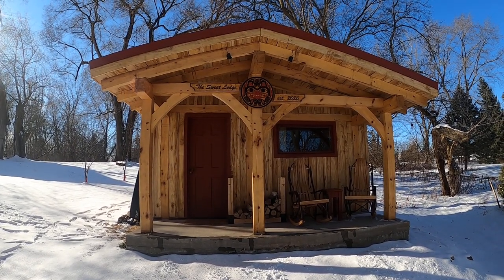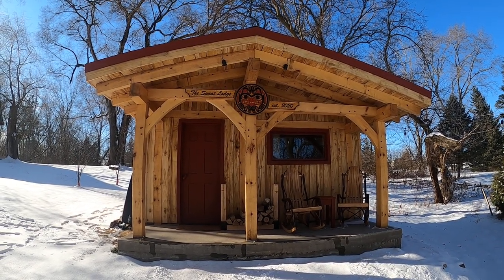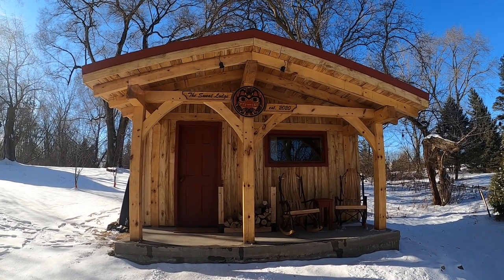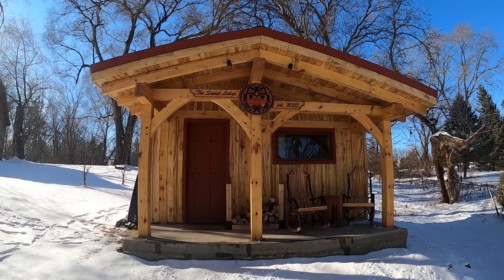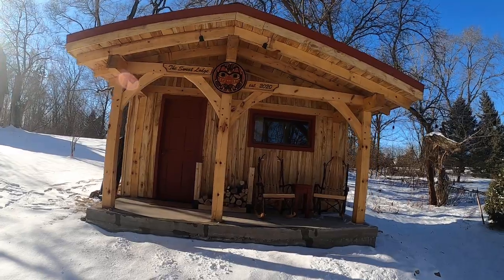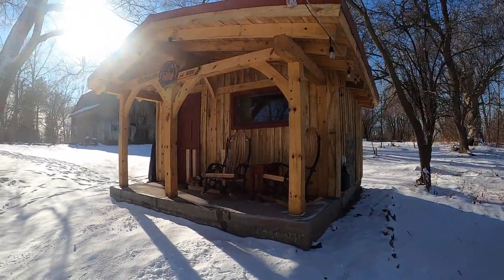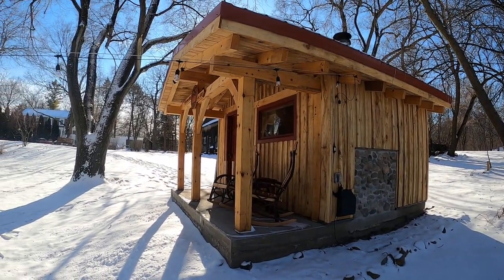This is our sauna tour. I'll start with a walk around the outside. It's a timber frame sauna. The sign on the front is actually inspired by the 2020 Canadian two dollar coin — I am Canadian and the sauna was built in 2020, so it seemed like a reasonable idea. It's a piece of art by Bill Reid, a Canadian native artist known for his Haida carvings.